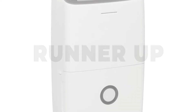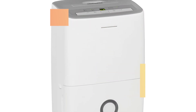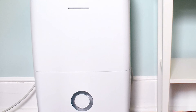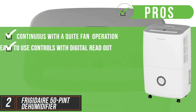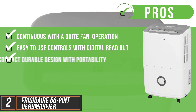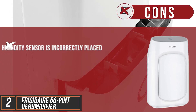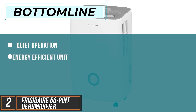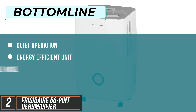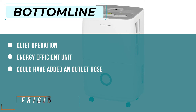Our runner-up, the Frigidaire 50-pint dehumidifier with effortless humidity control. This beautifully designed machine is ideal for large rooms, basements, offices and storage spaces up to 2,500 square feet. Its pros: continuous operation along with quiet fan in operation, easy to use controls with digital readout, a compact durable design with portability, and it's ENERGY STAR certified. One con: the humidity sensor is incorrectly placed, which affects reading accuracy. Bottom line, the quiet operation and energy efficiency are big advantages. They could have added an outlet hose with the product, but this is otherwise an excellent choice.